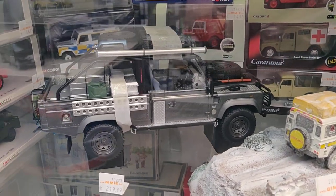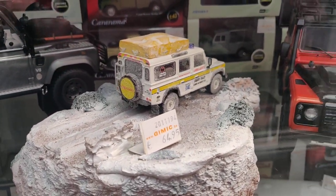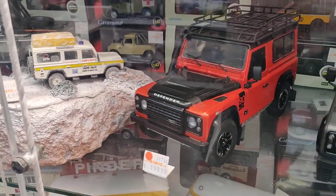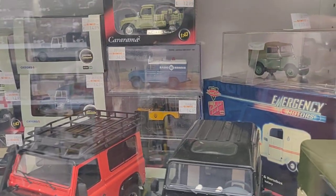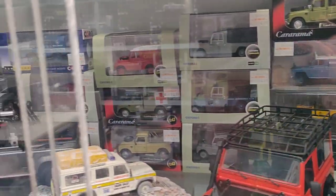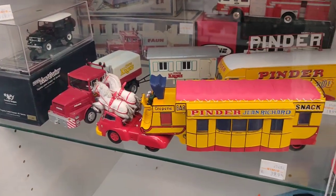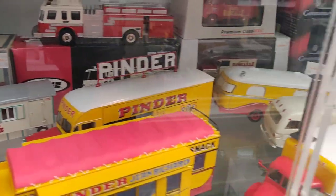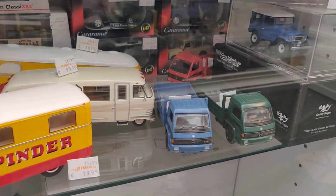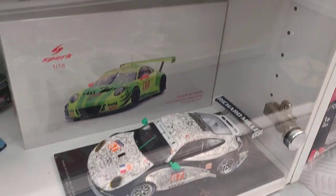This is a cool piece, and this is terrific for a hashtag 'little Land Rovers.' In the back we've got plenty of Land Rovers. Got some old circus truck binder.